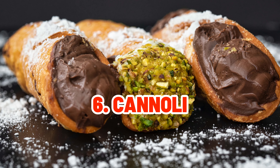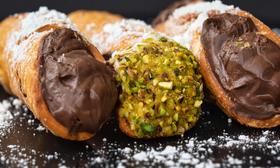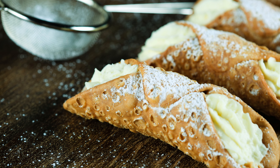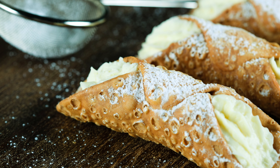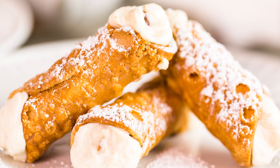Indulge in crispy fried pastry tubes filled with sweetened ricotta cheese and adorned with chocolate chips or candied fruit. Cannoli, an authentic Italian delicacy, are a wonderful way to satisfy your taste buds.